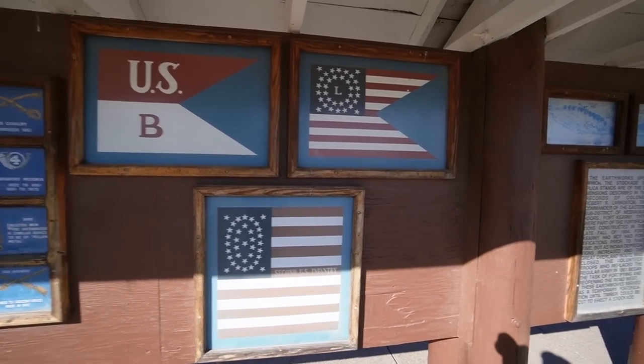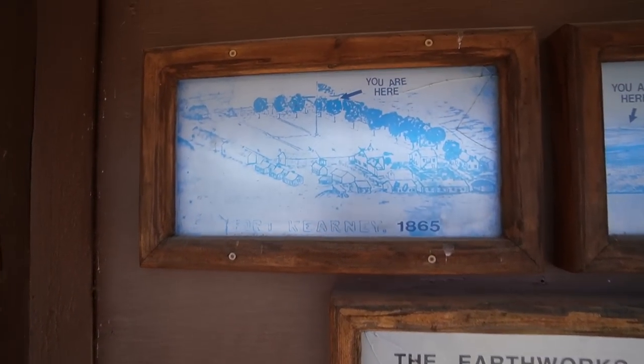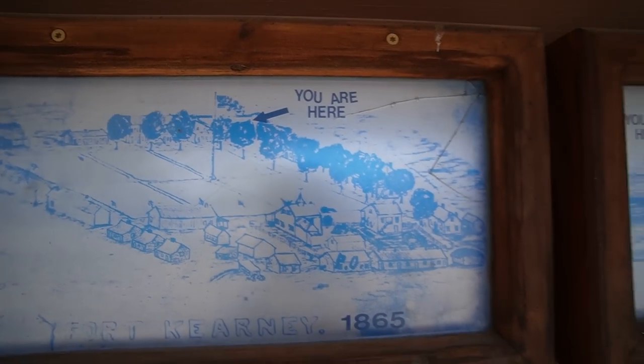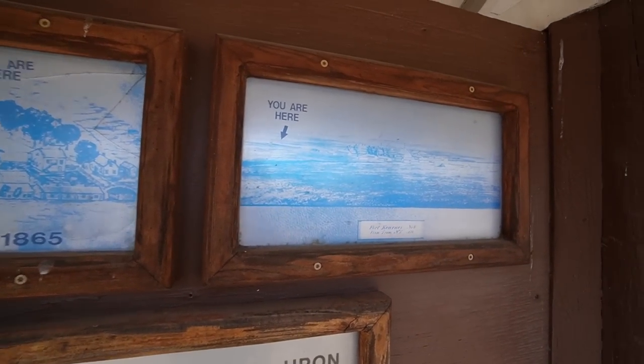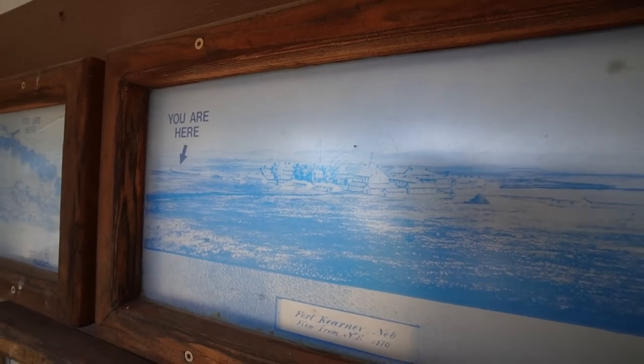Some old flags. There's an old picture of it — 1870. It's hard to see, guys. It's really faded.